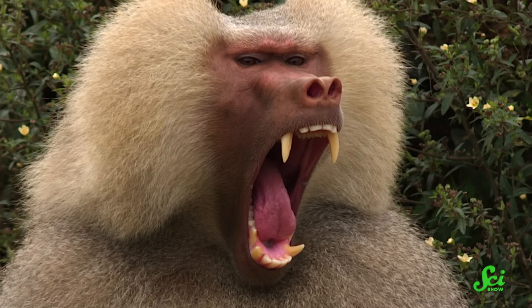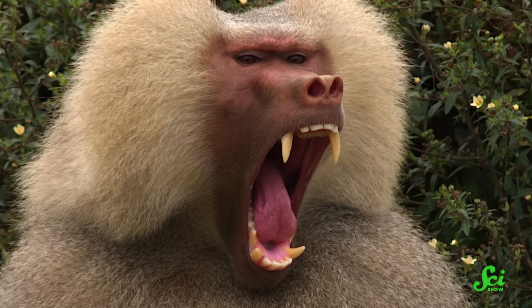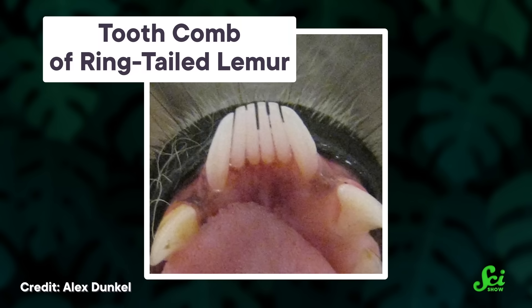These animals are pretty territorial, and they fight over access to females for mating. One study even found that the more often the males of a species fight, the bigger their canines are. So having two giant sharp knives in your mouth is a great way to defend your territory, or your girlfriend. There are also a few animals that use their teeth to keep themselves looking neat and tidy — lemurs, colugos, and hyraxes all have what are called tooth combs, which they mostly use to groom their fur and pick off parasites.